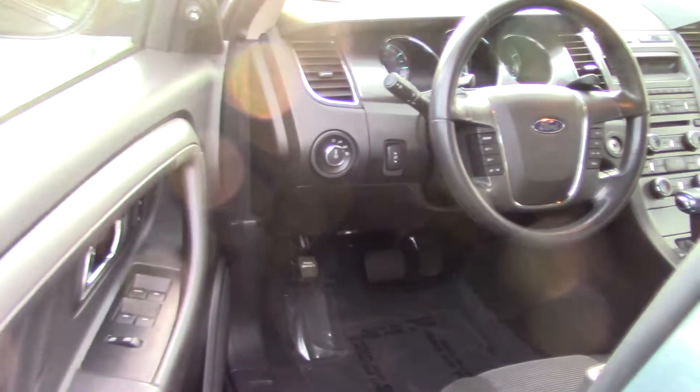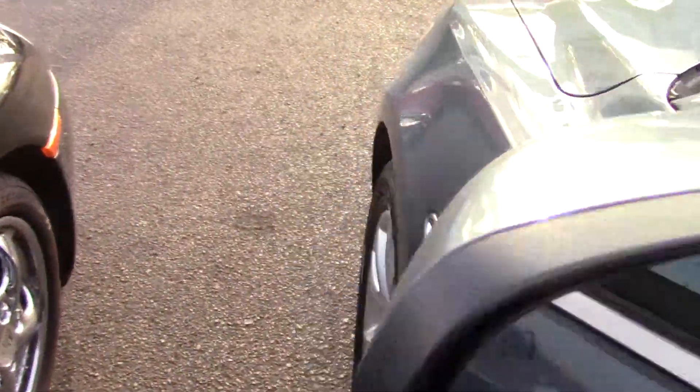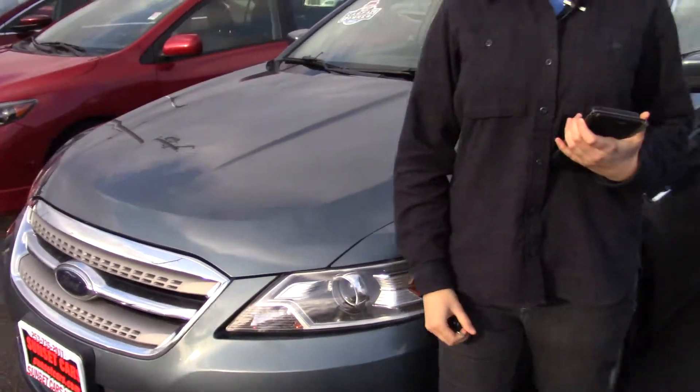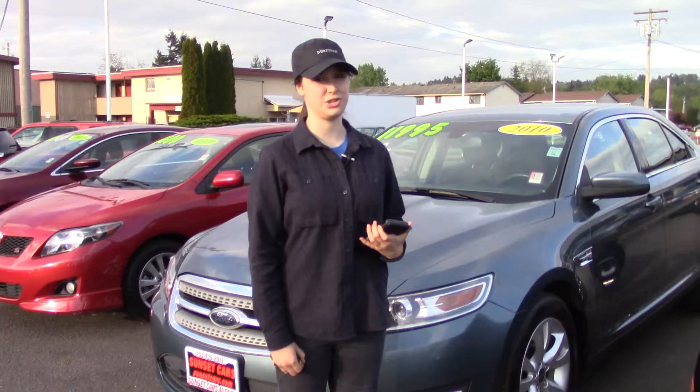Power seat adjustments to get it really comfortable while you're driving. Power side mirror adjustments that are also heated. And here at Sunset, we take your trade-ins, whether they're paid for or not, and we buy cars. So come in today and take it for a test drive and tell them that Jordan sent you when you do.